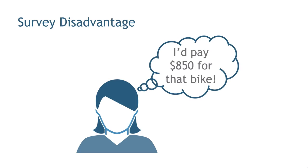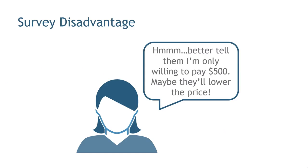But when they answer the question, they may have other things on their mind as well. If you thought, whatever answer I give might influence the price that the individual is going to charge for it — so if I really want to buy the object, maybe I should lowball them, telling them I'm willing to pay less. Better tell them I'm only willing to pay $500 and maybe they'll lower the price. So people might shade the price down with the hope that they can get a better deal on whatever you're selling.